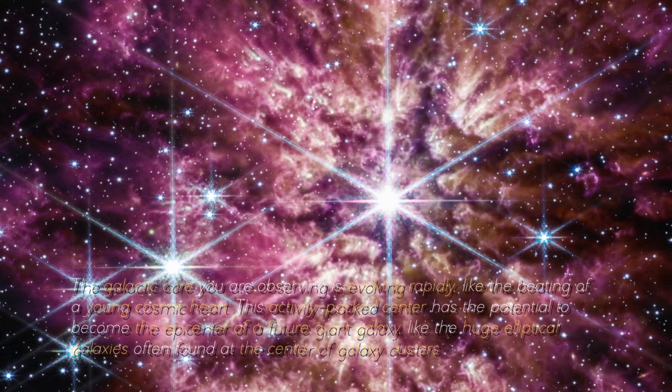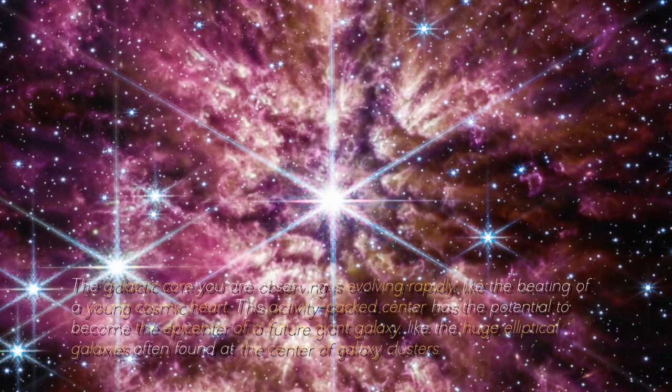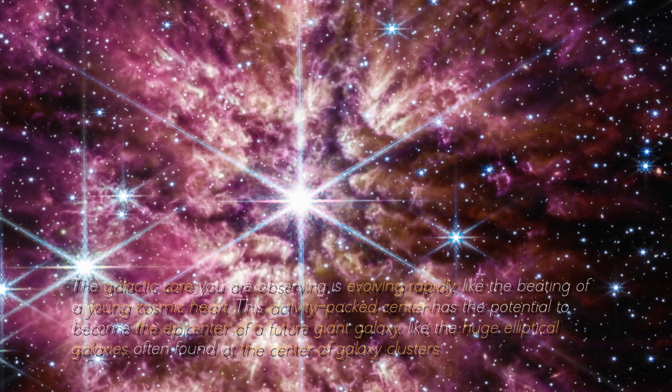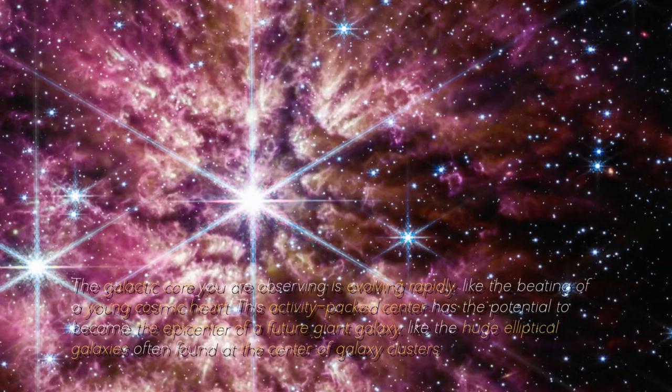The galactic core you are observing is evolving rapidly, like the beating of a young cosmic heart. This activity-packed center has the potential to become the epic center of a future dying galaxy, like the huge elliptical galaxies often found at the center of galaxy clusters.